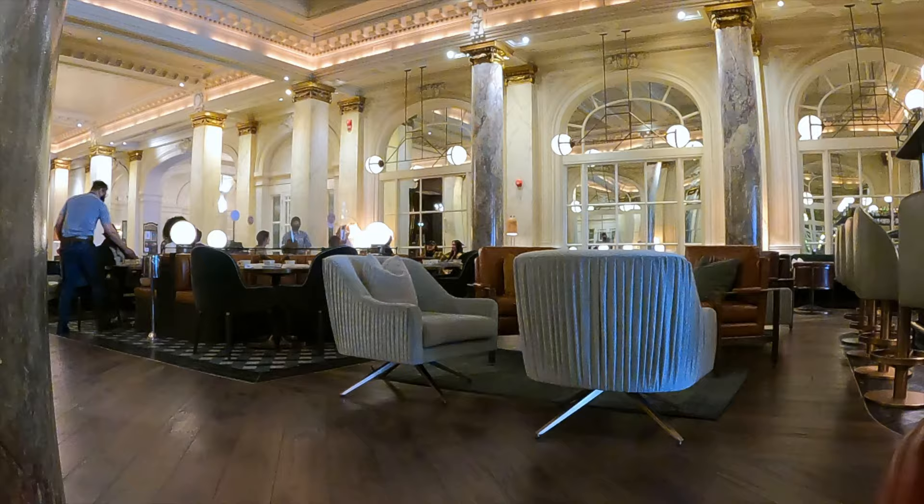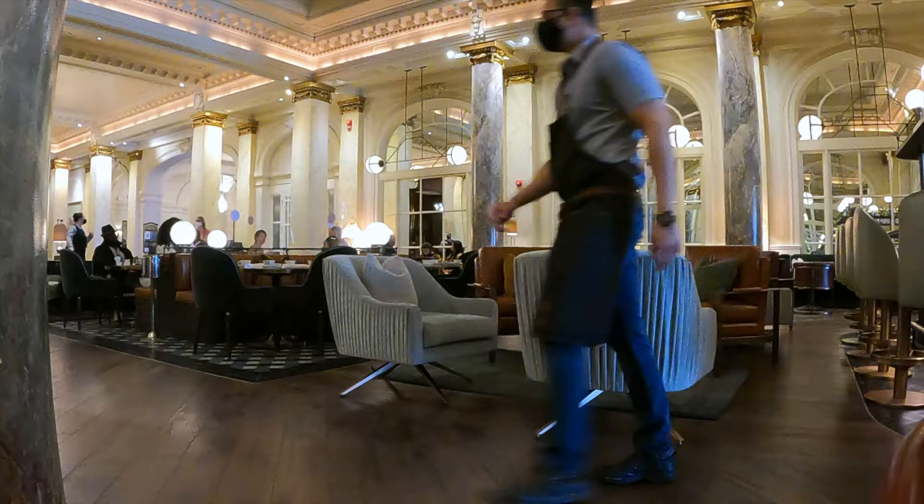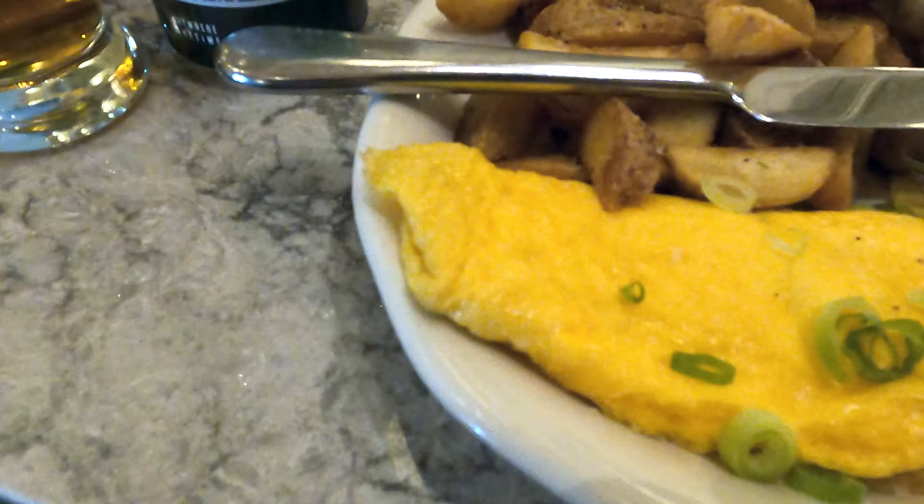Check out the restaurant on the main floor of the hotel called Hawthorne. This restaurant serves lip-smacking brunch options, or you could visit for an afternoon tea.